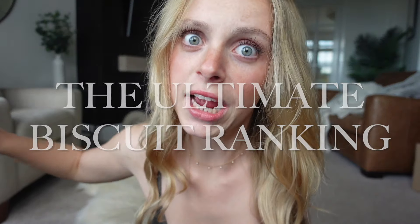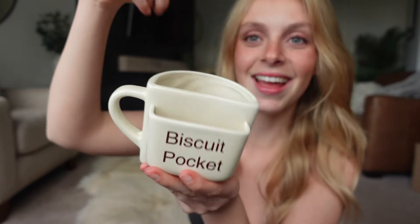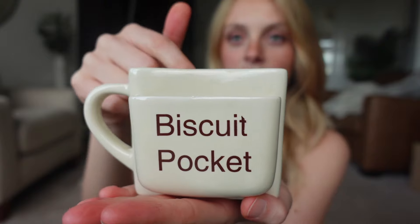The ultimate biscuit ranking. I'm Darcy. Hello. If you're new here, nice to meet you. I like a good biscuit - I'm a Brit. Do you know what else I like? A cup of tea. A good cup of tea. Look at my mug. It's perfect for biscuits, obviously. Slap my little biscuit in there. So I thought it would be rude to not make a video ranking all of the biscuits - maybe not all of them, but a lot - because I wholeheartedly believe you should romanticise the little things in life, such as a comical mug with a good cup of tea.